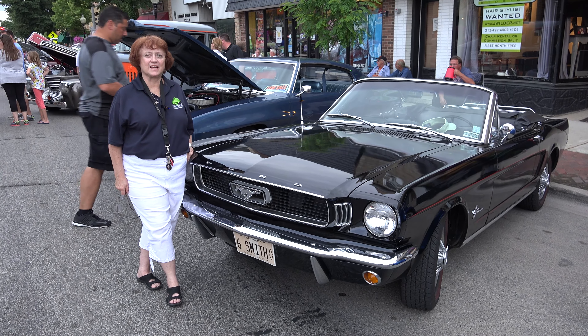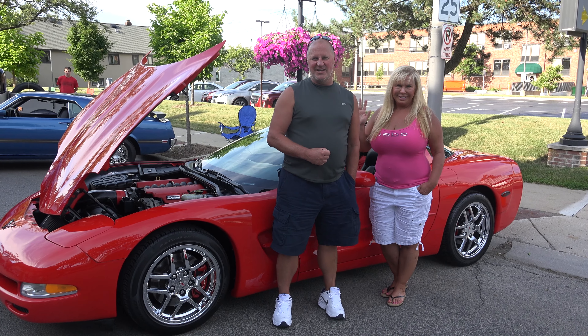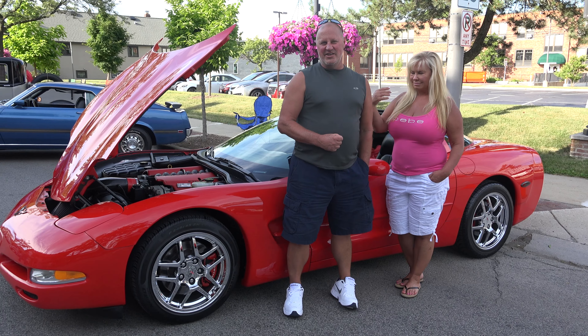I'm Sandy and this is my 1966 Mustang Convertible. This is our 1998 Corvette. We've owned it for 10 years.